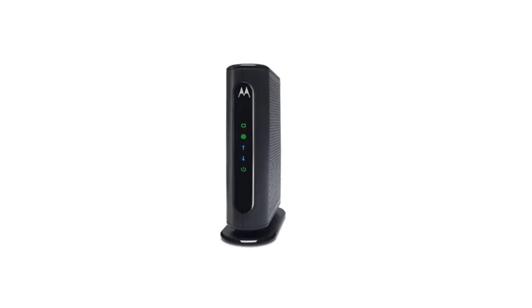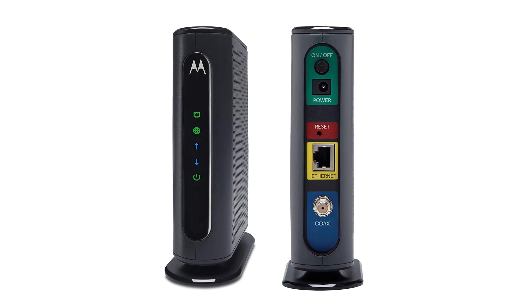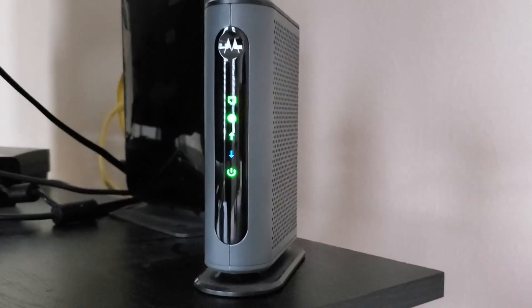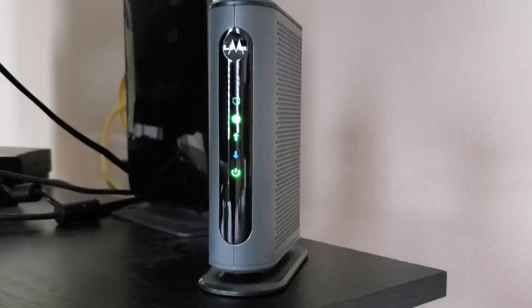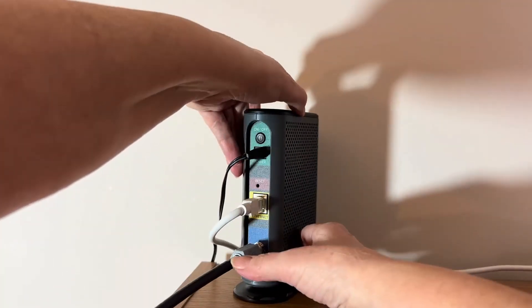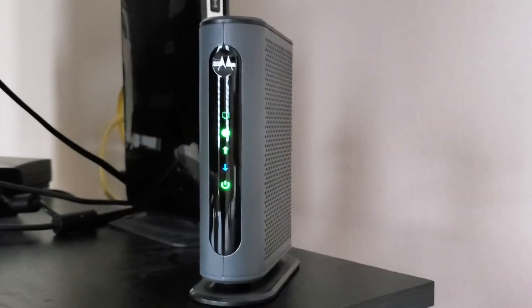Getting started is a breeze. A clear quick start guide makes setup straightforward, even for novices. Should questions arise, USA-based customer support is readily available. Many competitors, like the MG7310 or MG7540, combine modem and router features. However, opting for the MB7420 allows users to select their chosen router, tailoring their network to specific needs. One minor drawback is the absence of a built-in wireless option. This could be seen as a limitation for some, but it provides flexibility for those preferring their unique wireless systems.